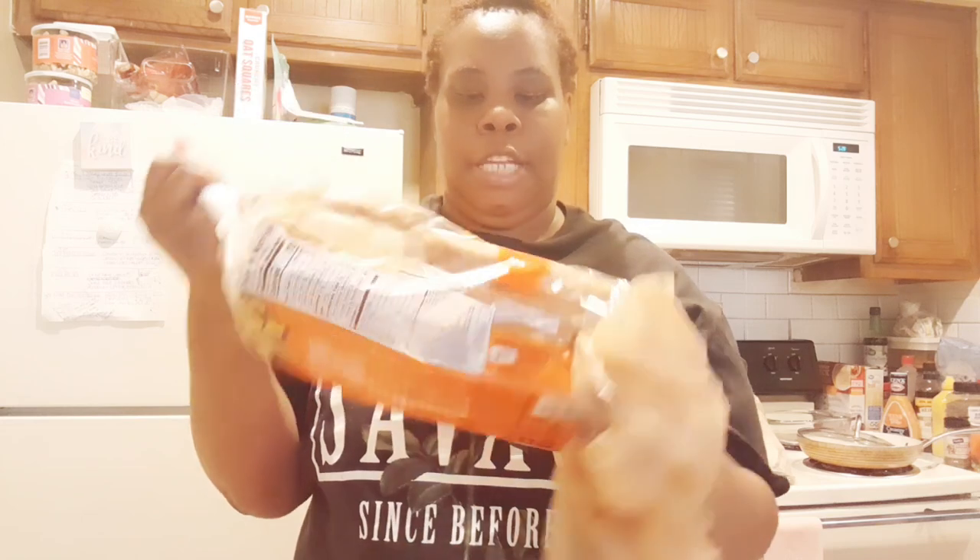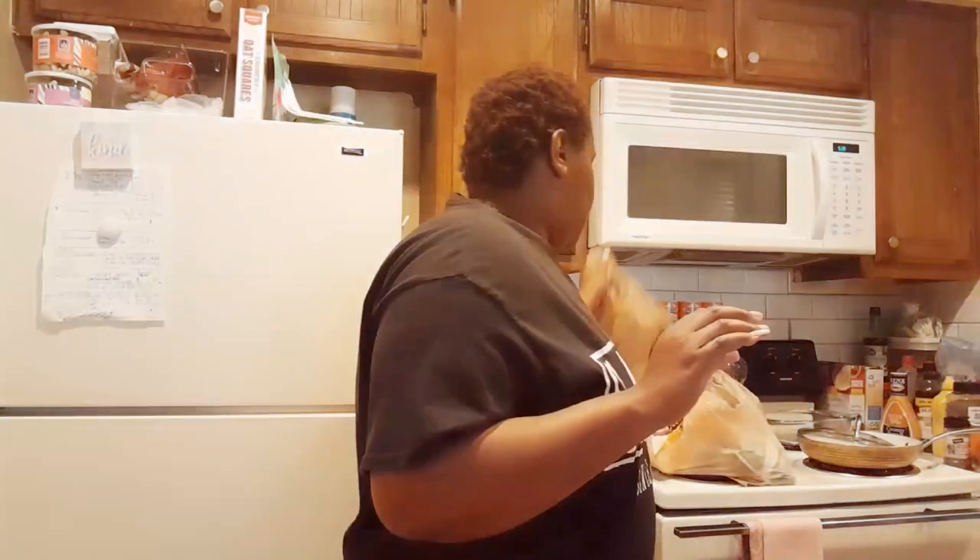I got a loaf of Nature's Own bread — that's our favorite bread. This is going to be a quick haul, you guys. I also got some Mentos gum, which is our favorite.